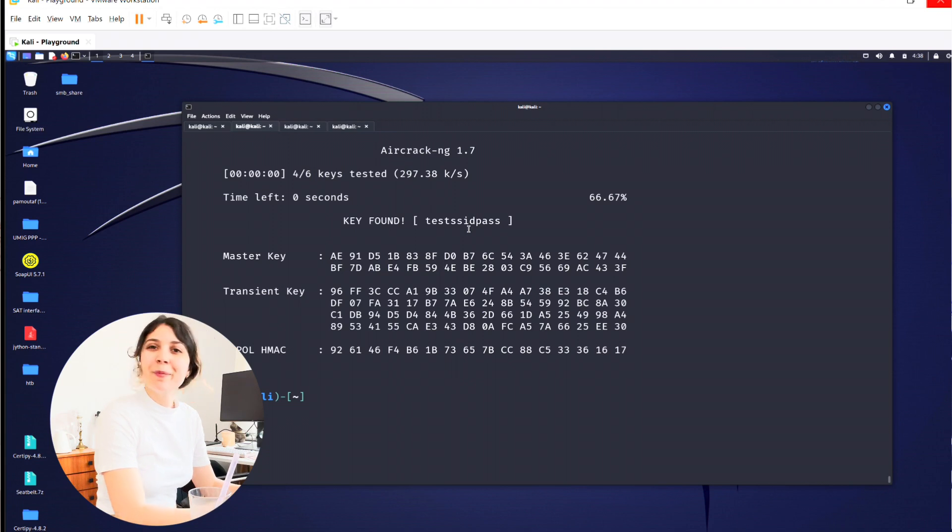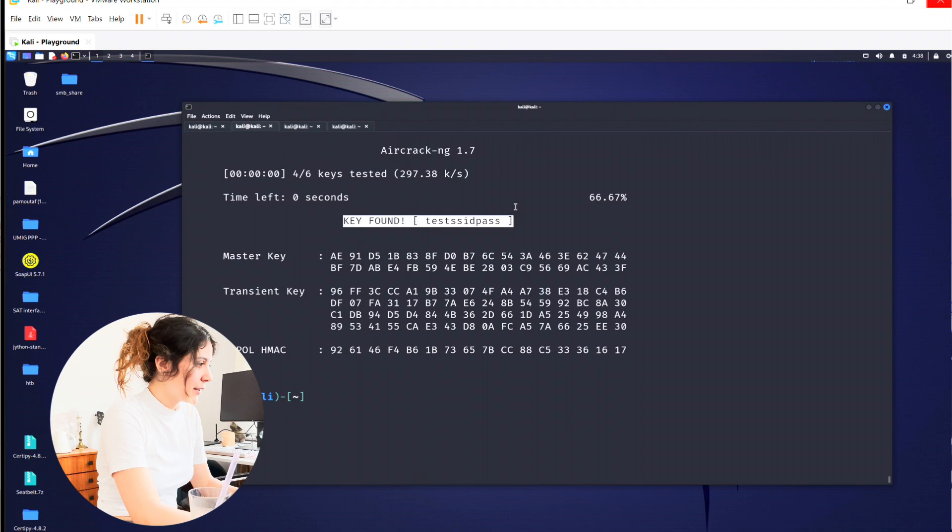And there we have the Wi-Fi password — it says here 'key found'. That is indeed the Wi-Fi password of my access point. This was done using a simple Wi-Fi card reader you can get easily online, and a free set of tools called aircrack-ng. It was very simple to capture the handshake, crack the hash, and get the Wi-Fi password. I hope you liked this series — see you next time!